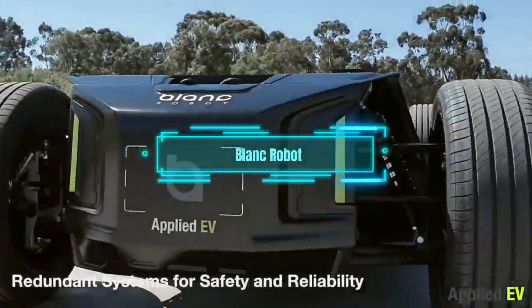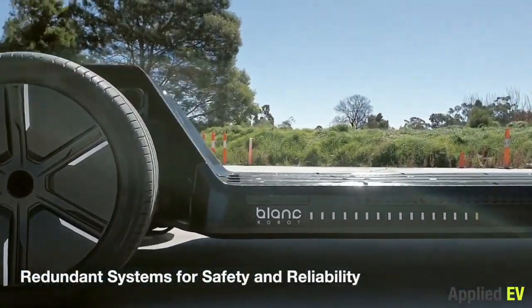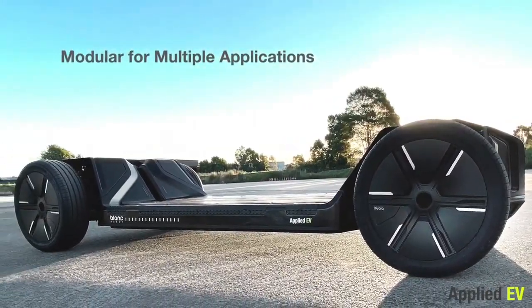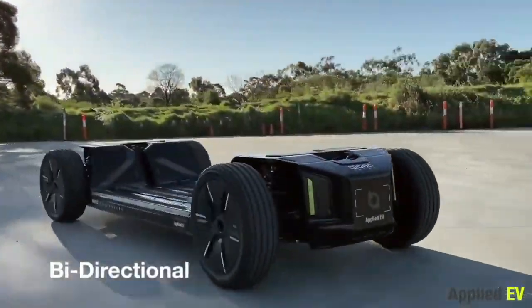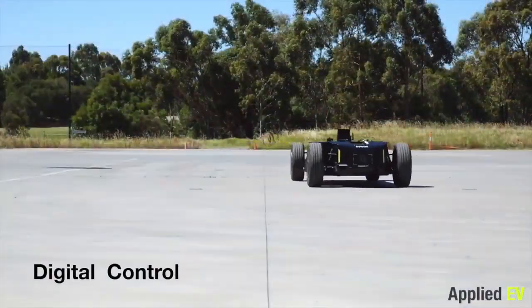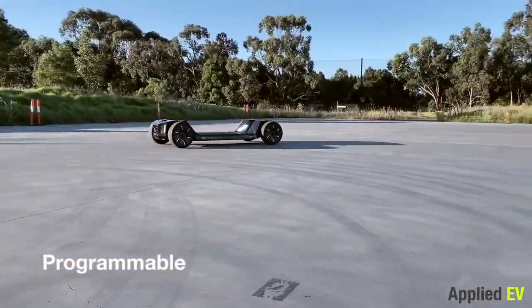Blank Robot. Imagine a robot that can deliver your pizza, haul your cargo, or roam the streets on its own. That's what Suzuki and Applied EV have teamed up to create. They took a Suzuki Jimmy, stripped it of its human parts, and gave it a brain of its own. The brain is called the Digital Backbone, and it can be transplanted into any other vehicle.